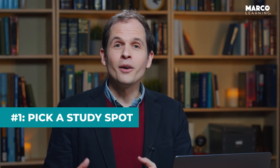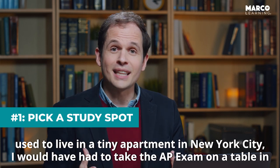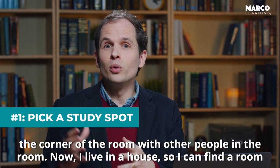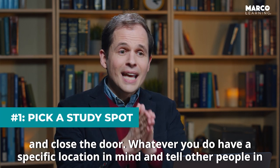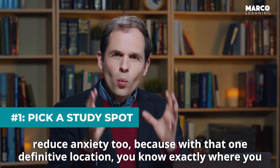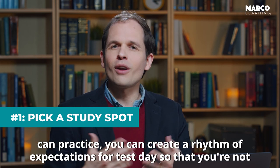Number one is you have to pick a spot. Where are you going to take your AP exam? This really depends on your living arrangements. I used to live in a tiny apartment in New York City where I would have had to take the AP exam on a table in the corner of the room with other people around. Now I live in a house, so I can find a room and close the door. Have a specific location in mind and tell other people in your household that that's the place you're going to be taking the AP exam. This will help reduce anxiety too, because with that one definitive location, you know exactly where you can practice and create a rhythm of expectations for test day so that you're not surprised by anything.